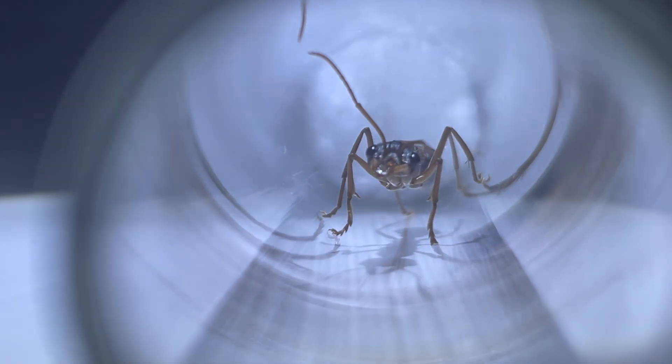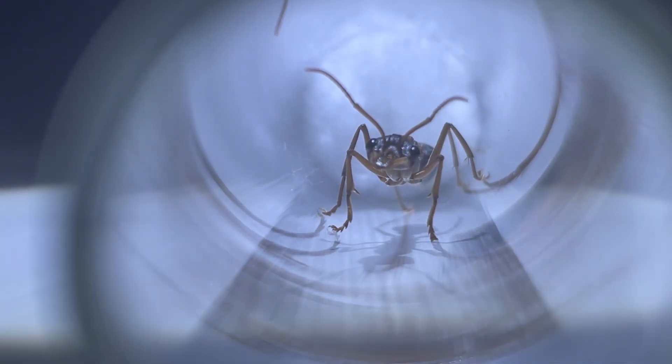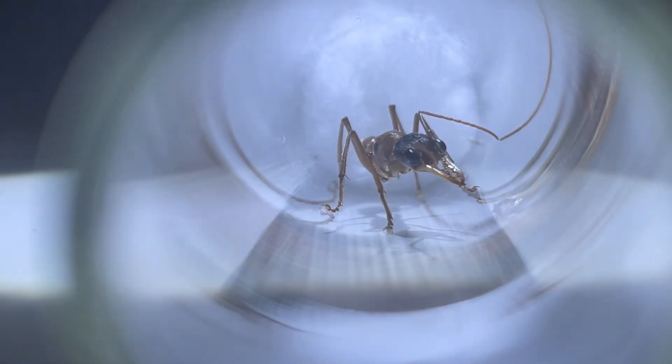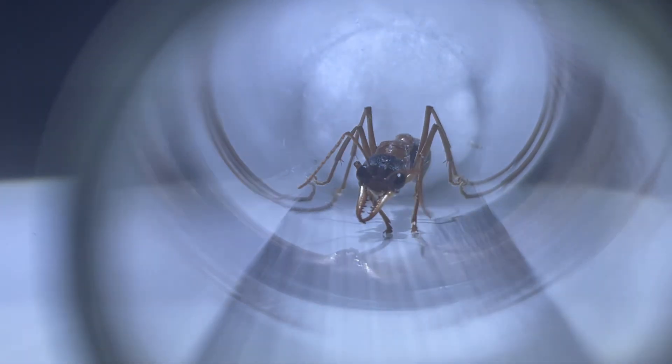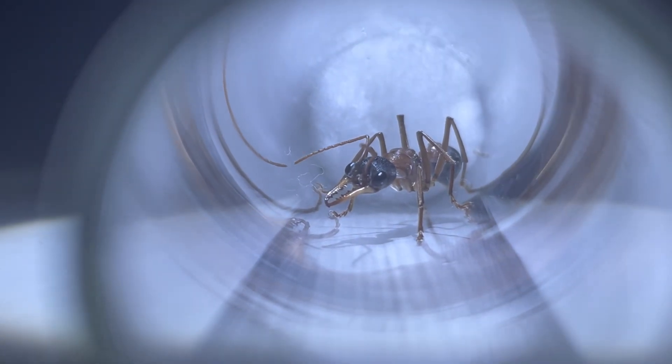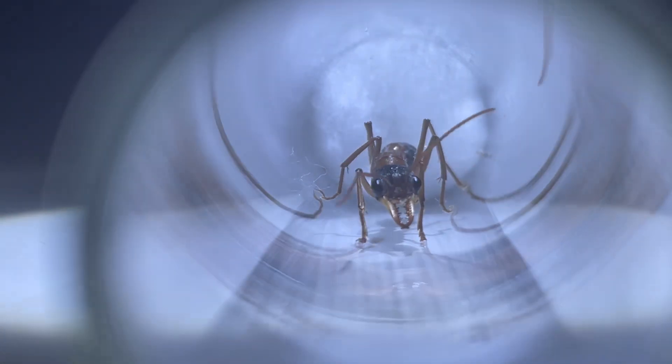Hey guys, welcome back. Today we'll be taking a look at some new bull ants we have acquired recently, some of which are quite rare. They come from all different parts of the country, from Western Australia to Victoria. We have a wide range of weird and alluring species. Now with that out of the way, let's get into it.